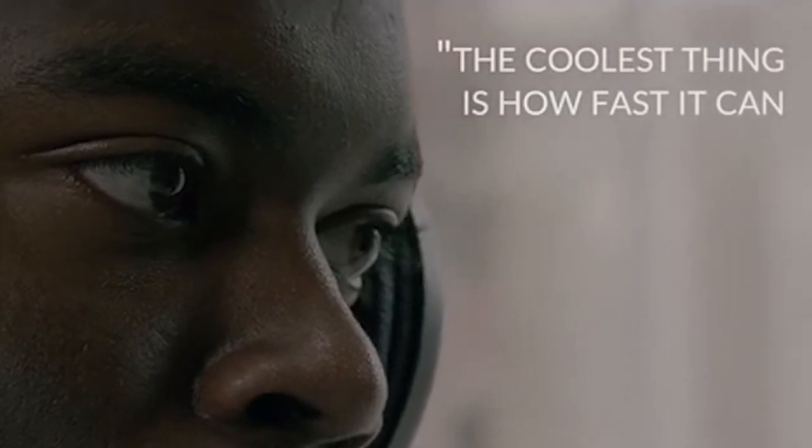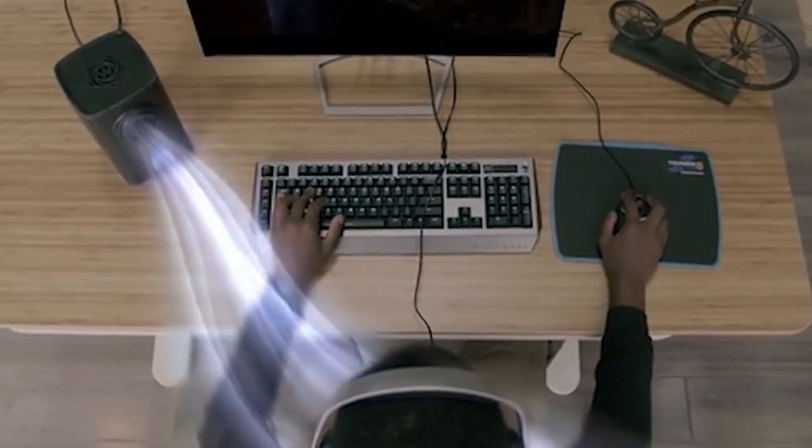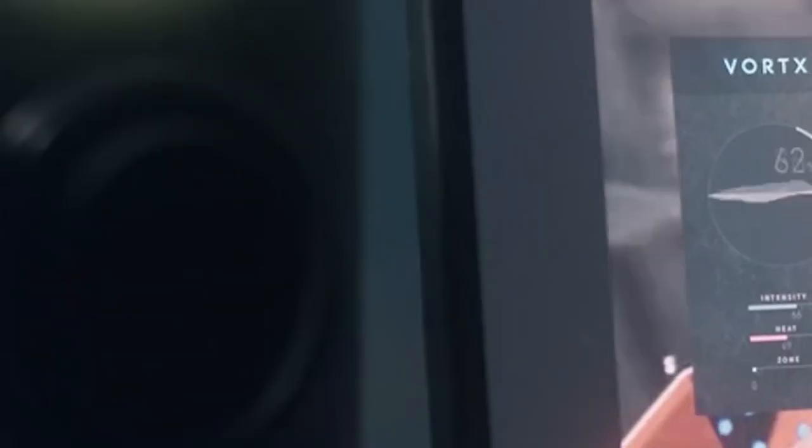You can connect it to any PC and install it on the table next to the monitor. Using a unique technology, Vortex analyzes audio and video streaming in real-time to simulate the right environment. You can buy this interesting gadget for a hundred and twenty dollars.